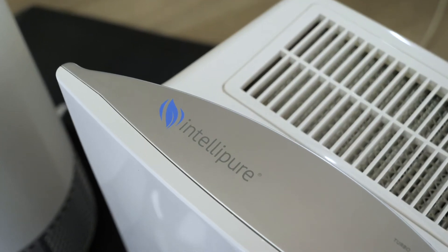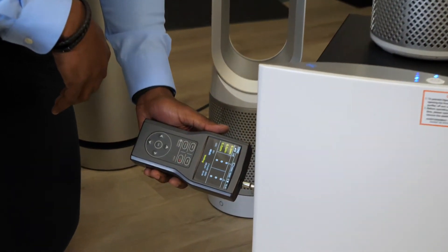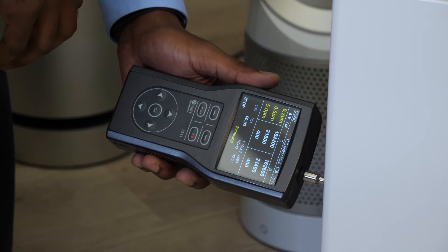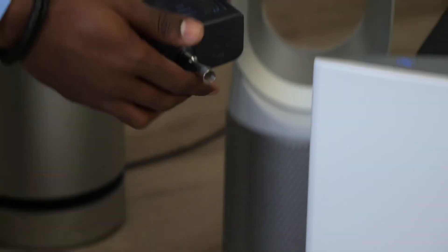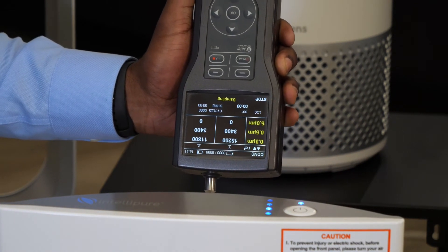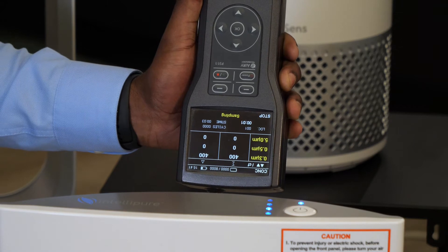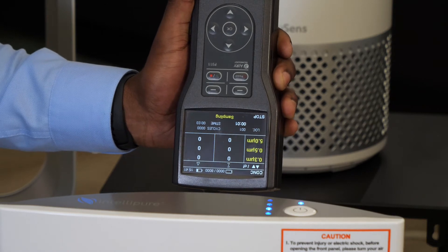Now for our fourth unit, we're going to test the IntelliPure unit. Let's see what's coming into this unit — roughly about the same as the others, about 180,000 to 175,000 particles. Now let's see what's coming out. Zero particles coming out of this unit, making this unit 100% efficient.